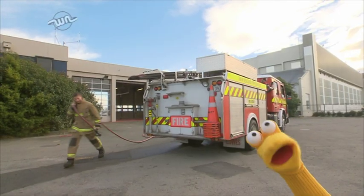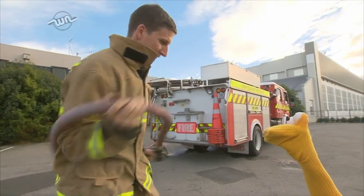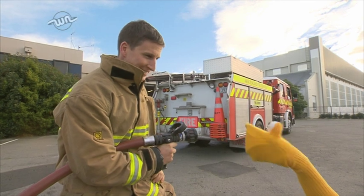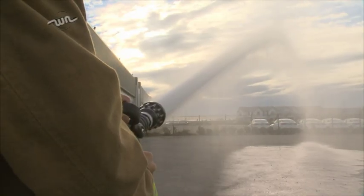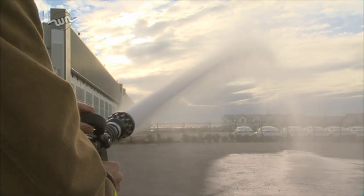Here he comes! Wow! So Hamish, this is the hose! It is, Toby! Can we give it a go? We certainly can! You ready? I'm ready! Woo-hoo! This is awesome! This is the best thing ever!